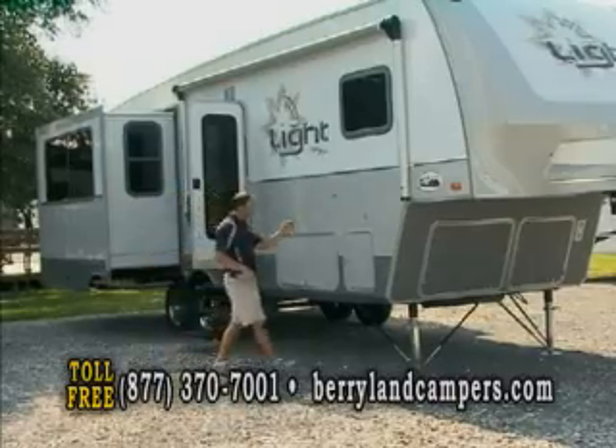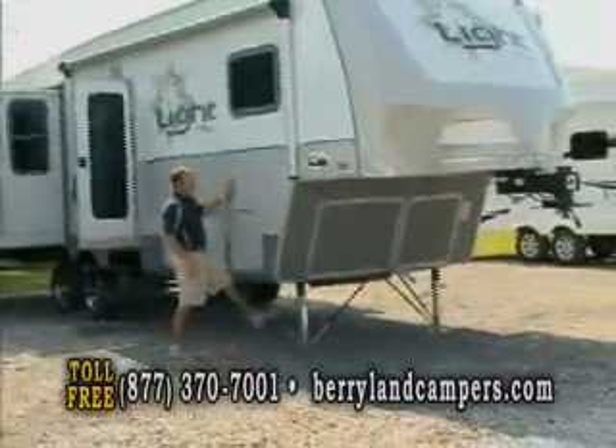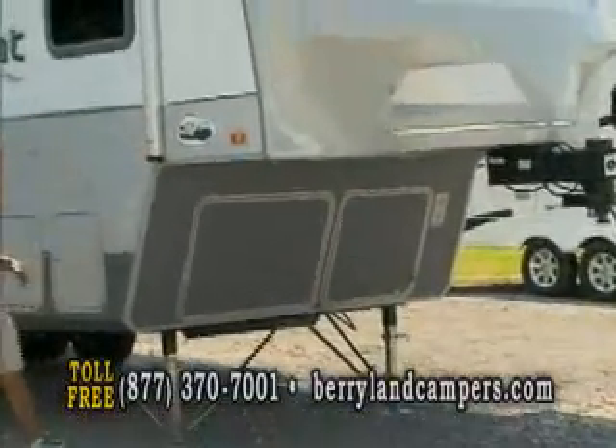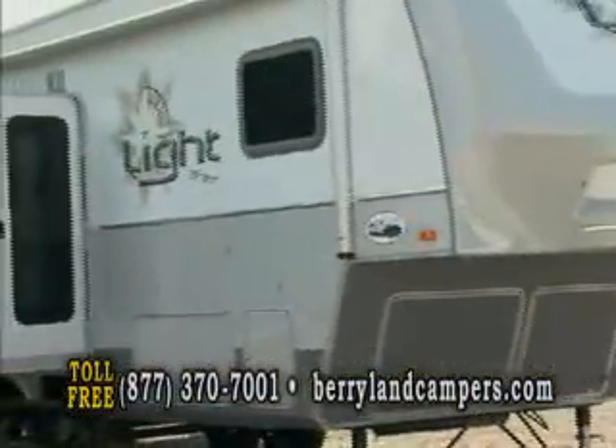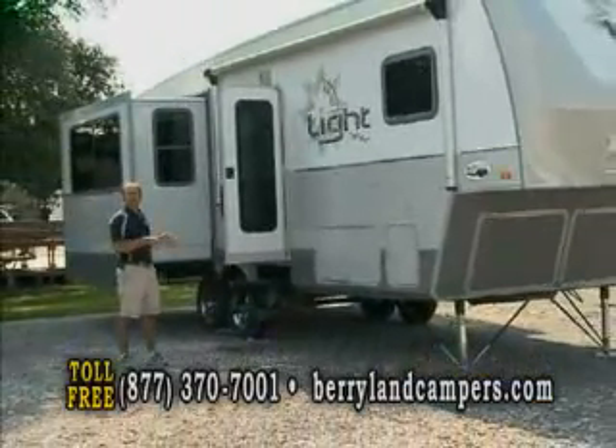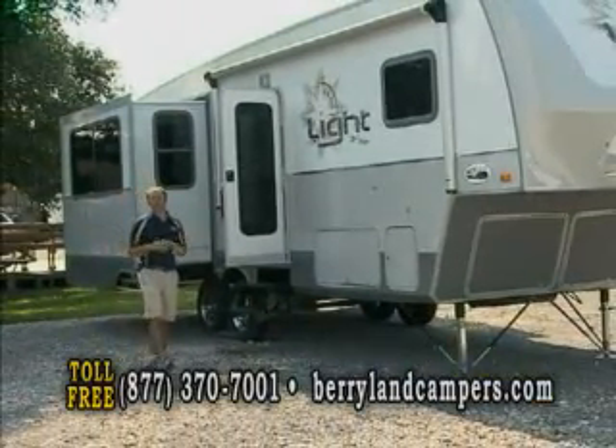Some of the things you're going to find standard on the Light are the stabilizing jacks at the bottom, power awning, aluminum wheels, and a triple step. So you're looking at a really nice, well-equipped unit that you can pull with one of the most popular trucks on the market.